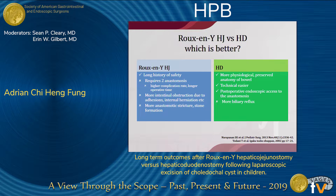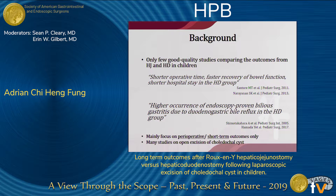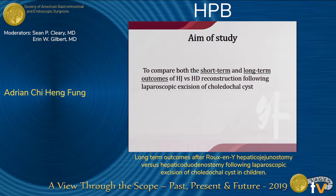Hepaticoduodenostomy is believed to be more physiological and allows postoperative endoscopic assessment of the anastomosis, although literature states it has more biliary reflux. The background of this study is that up to now, there are only few good quality studies comparing outcomes between the HJ and HD groups in children. Retrospective studies and meta-analyses show shorter operative time and faster recovery of bowel function in the HD group; however, there is reported higher occurrence of biliary reflux in the HD group. All of these studies are mainly on short-term outcomes and open excision. The aim of our study is to compare both short-term and long-term outcomes for patients receiving laparoscopic excision.